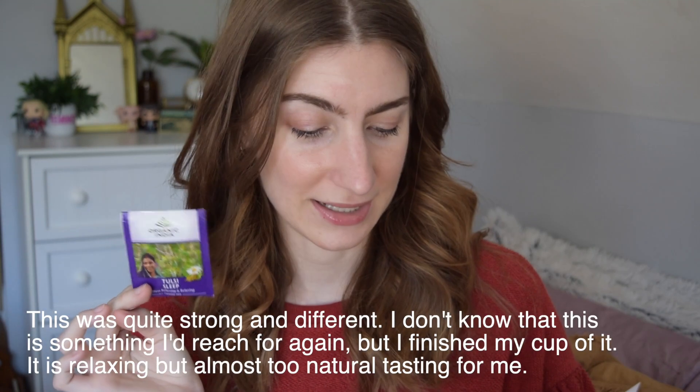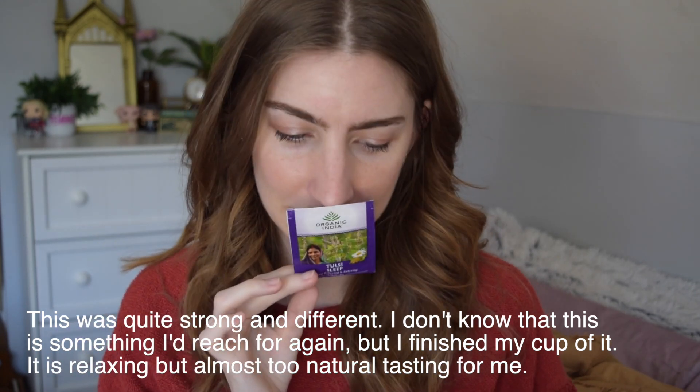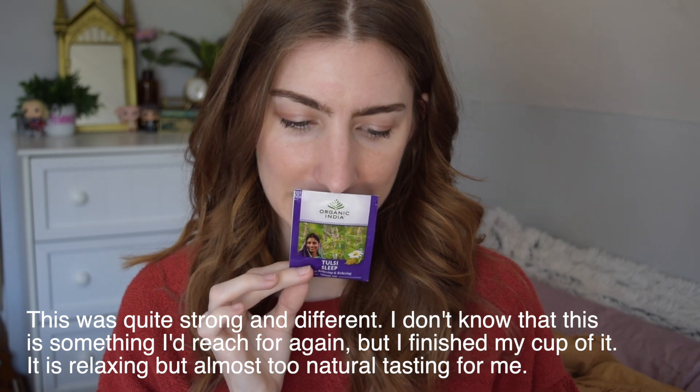Then we have the Organic India Tulsi Sleep. I feel like I've gotten a tea like that before — I can't remember if I liked it or not, to be honest. This one has a lot of ingredients, which seem interesting. It has Krishna Tulsi, Rami Tulsi, Vana Tulsi, Cardamom, Chamomile, Peppermint, Dwarf Morning Glory, Ashwagandha, Gotu Kola, and Stevia Leaf. No idea what to expect from this. I can't really smell this one — maybe it's the Ashwagandha. It almost smells like when you go to a landscape place and pick out a tree or something. Weird.